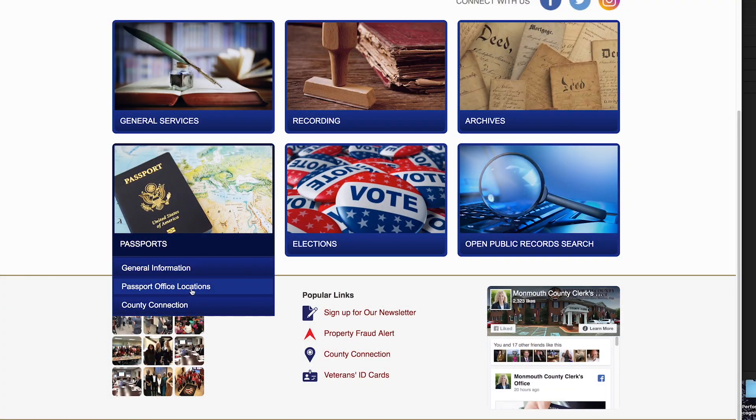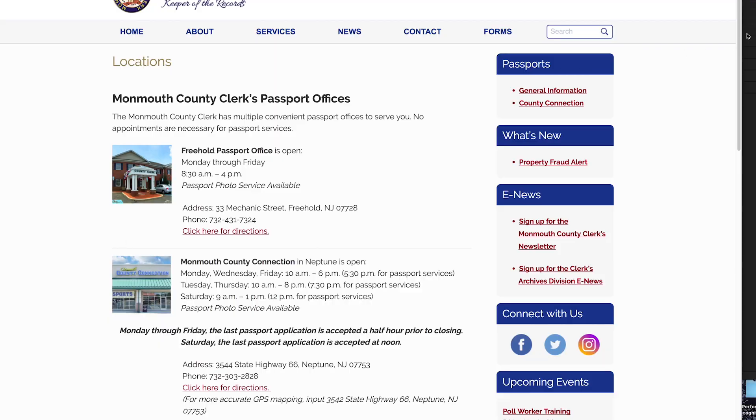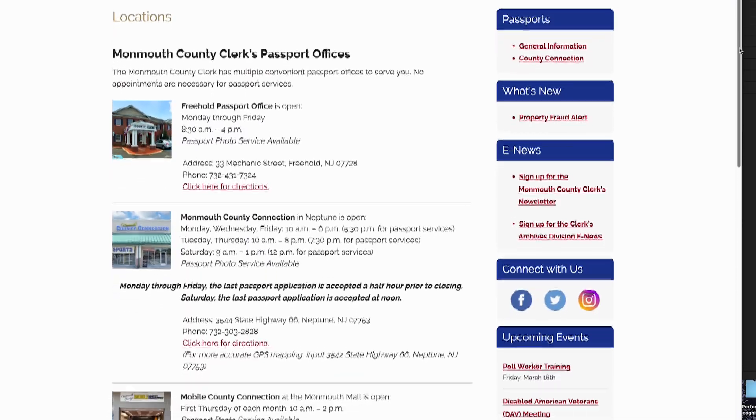We also now have a third location, which is at the Monmouth Mall in Eatontown. That location is our mobile county connection, and it's open once a month on the first Thursday of the month from 10 to 2, right outside of Boscov's on the top level.